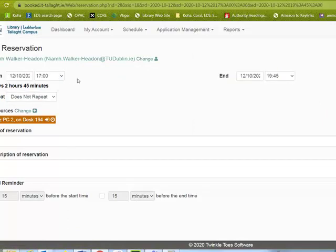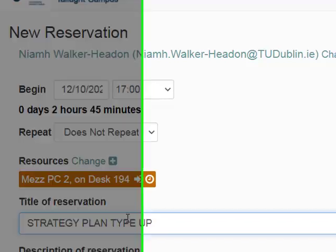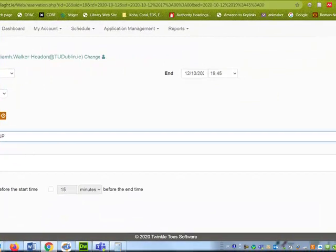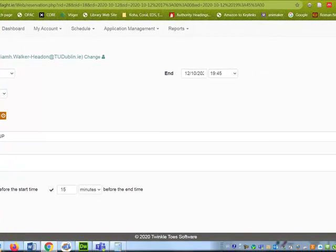When you're in here, make sure that you have the right details. You can put in a note just for yourself — you don't have to do it for the library. If you want to get a reminder, click 'Send Reminder' and then click 'Create'.